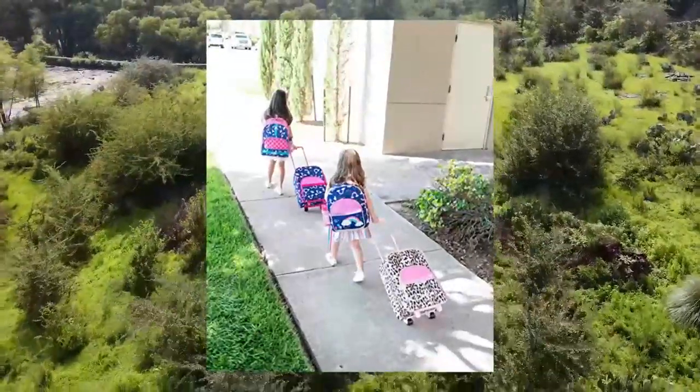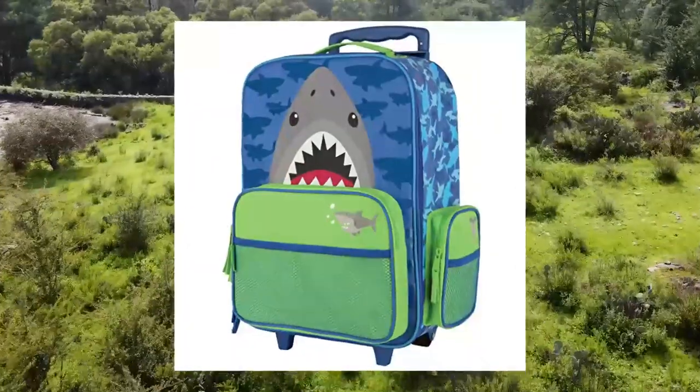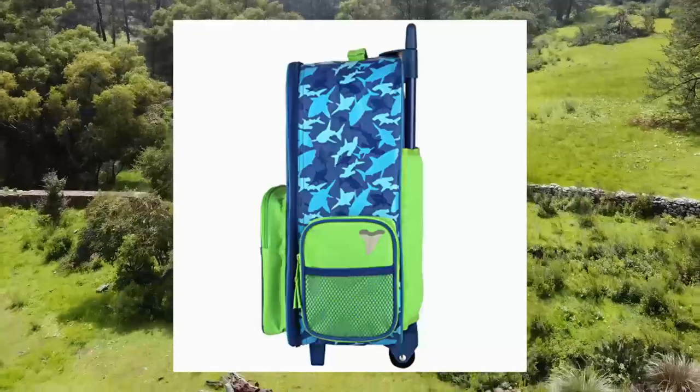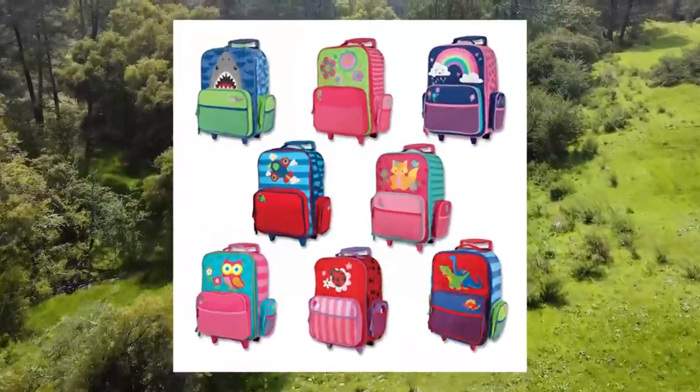Carry-on size with multiple pockets and plenty of space to pack. This luggage is carry-on sized and ready to roll, measuring 14.5 x 8.0 x 6.5. They are great for kids to travel with and easy for parents to manage too.